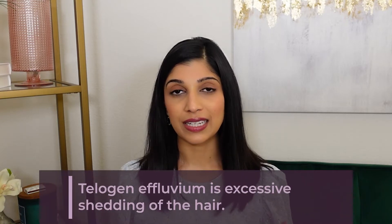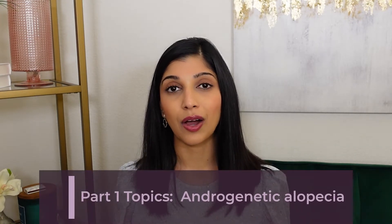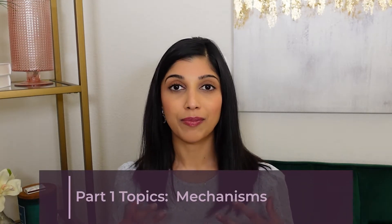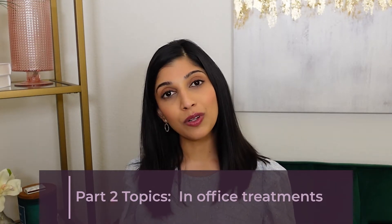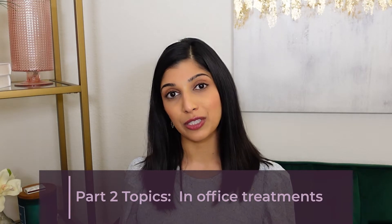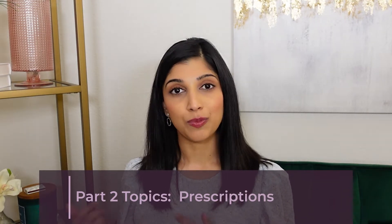Telogen effluvium means excessive hair shedding. These topics are so broad that covering everything would take 30-40 minutes, so we're going to split this topic of hair loss into two videos. This is part one, which will talk about androgenetic alopecia, the mechanisms behind it, and the at-home treatments you can try. Part two will focus on what I do in my dermatology practice, including prescriptions and procedures.